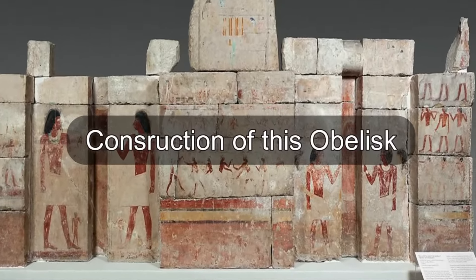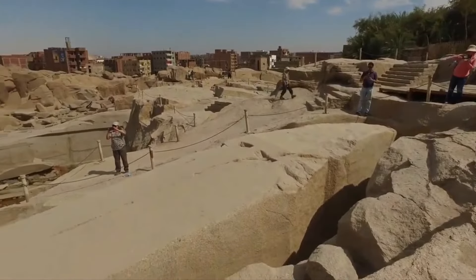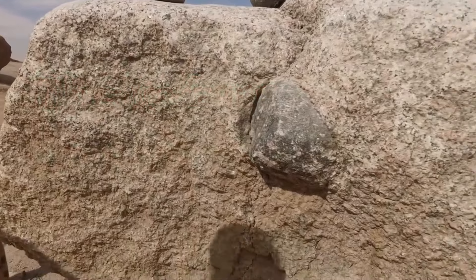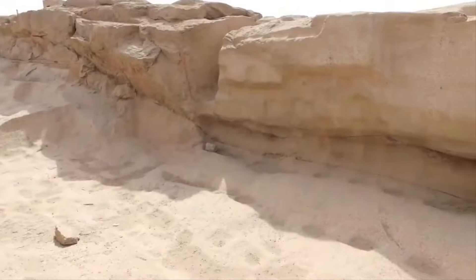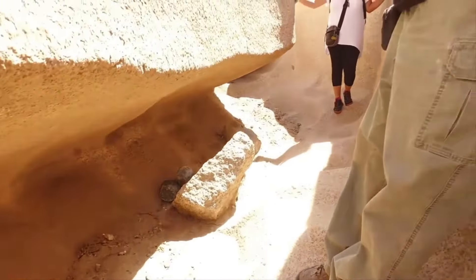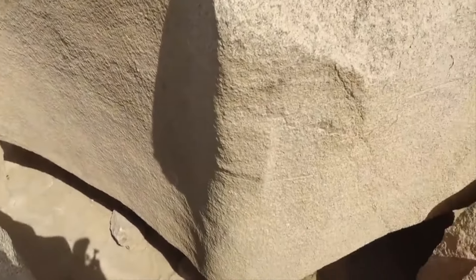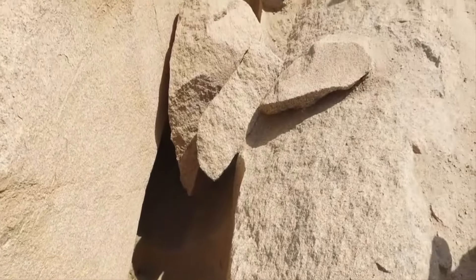Let's take a look at the construction of this obelisk. The obelisk's current site is regarded as an open-air museum. It can give us information about the tools that were used to build this gigantic monument, such as dolerite — a small ball composed of a mineral tougher than granite — which was used to cut the obelisk out. They also employed innovative techniques to separate the obelisk from the bedrock, such as creating small holes in the granite and filling those openings with wood chips. Water was absorbed into the chips, causing the obelisk to swell and separate from the foundation.